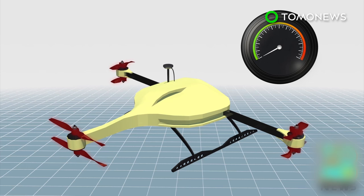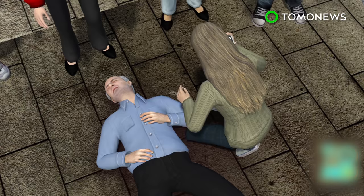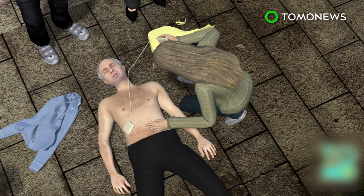Powered by six propellers, the drone can reach a maximum speed of 100 kilometers per hour. When someone suffers a heart attack, bystanders can call an emergency hotline and an ambulance drone is dispatched. Using a camera mounted on the drone, a staffer can then instruct bystanders to attach the defibrillator to the patient.